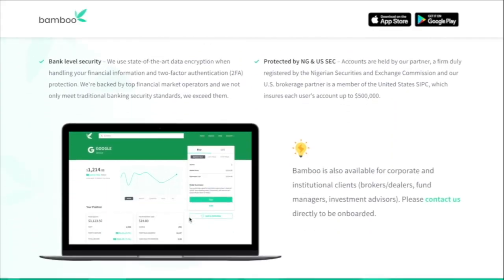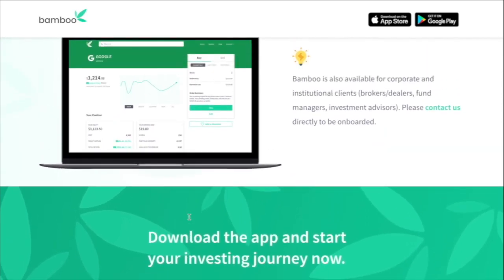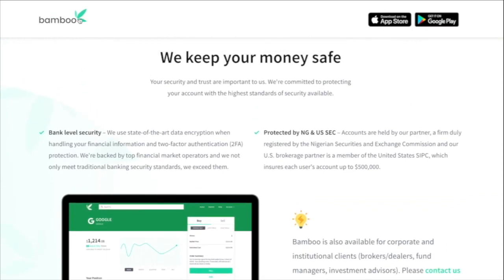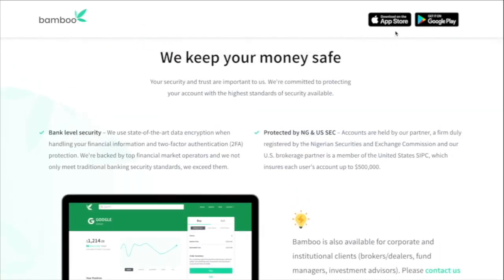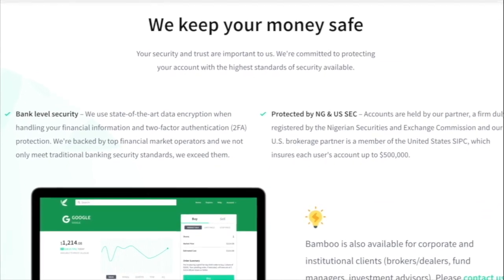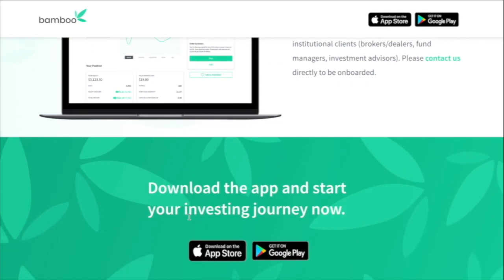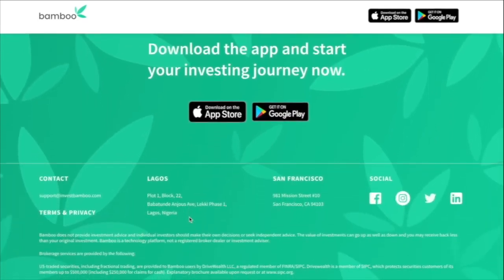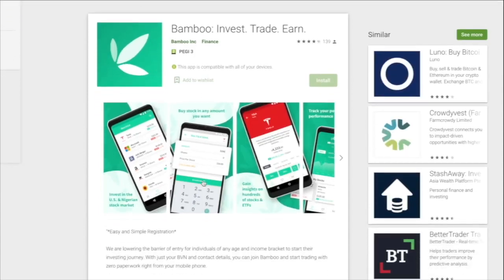Sometimes people bypass stockbrokers and just open a CSCS account directly, though I won't explain much on that — it's a possibility but you pay a bigger fee for doing so. The CSCS — Central Securities Clearing System — is a clearinghouse that keeps a record of all transactions on the stock exchange and the shares you own. If you buy shares in, say, Dangote or Access Bank, you can request a monthly statement and you'll see your CSCS account number, which means you can track your holdings even if you change stockbrokers.